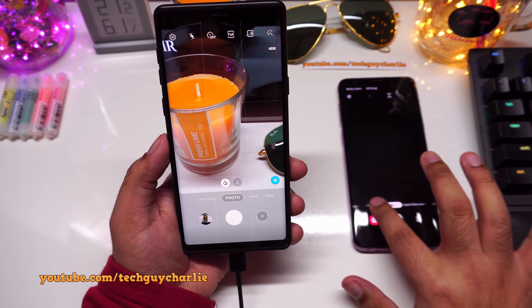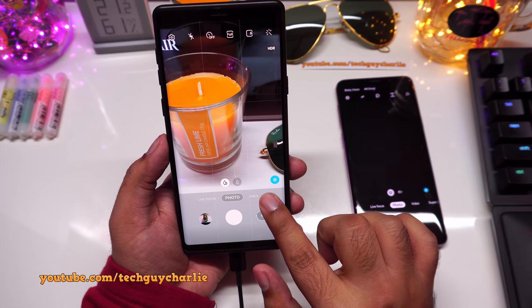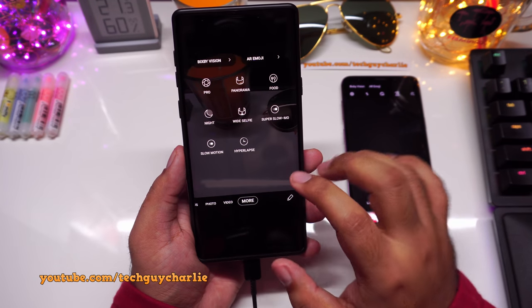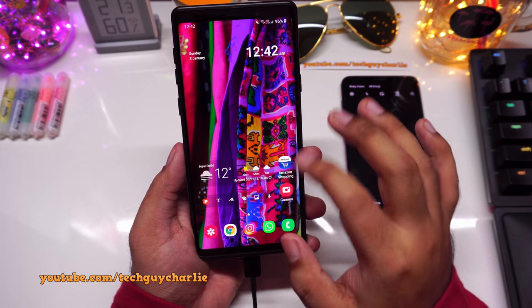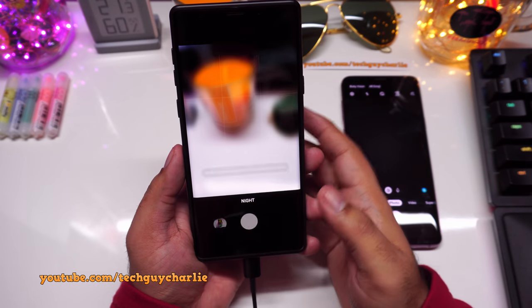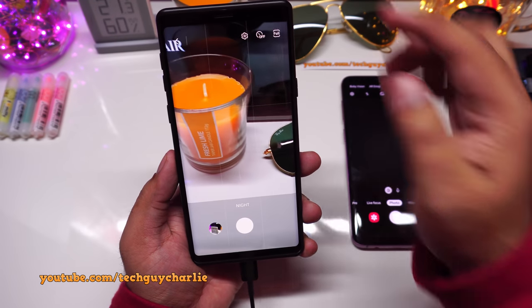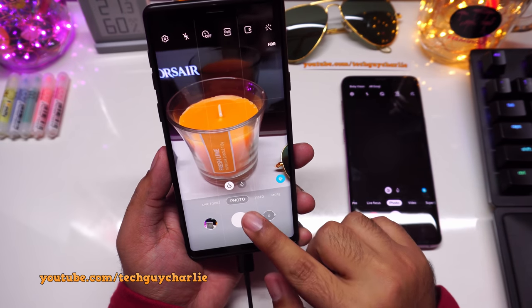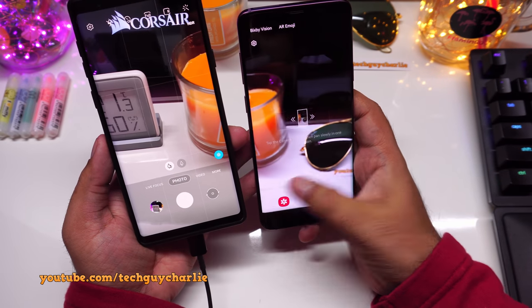Now we have three camera modes at the bottom — Live Focus, Photo, and Video — plus a More button. Instead of all modes being laid out at the bottom, Samsung has added a More tab containing all your additional camera modes. I kind of like this approach more because it reduces the steps required to go back to the previous camera mode — for example, in Night Mode, a single tap takes you back to Photo.